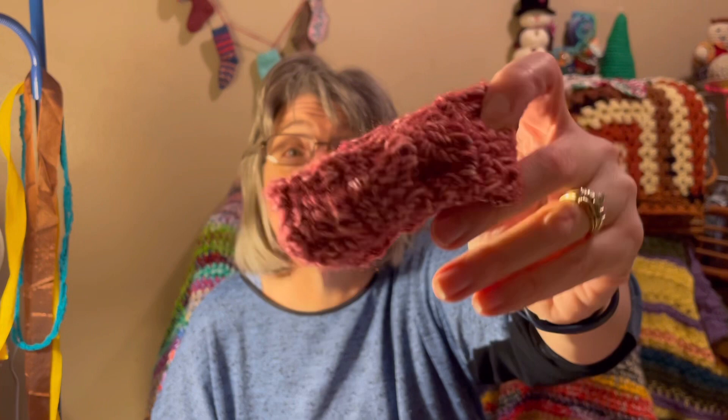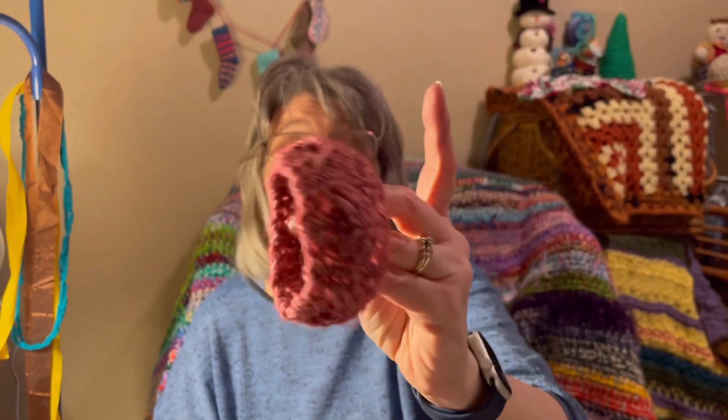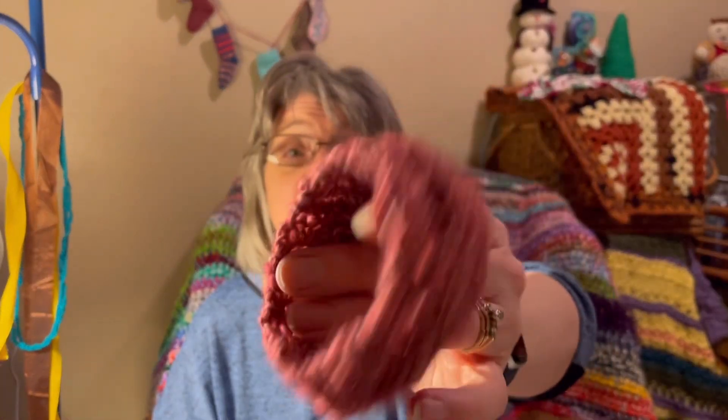Here are a couple of ones I have finished. If you've seen my tutorial, I did a tutorial on this cable bracelet. It was going to have a button on it, but somewhere along the way I thought it looked better without the button, so that is that.